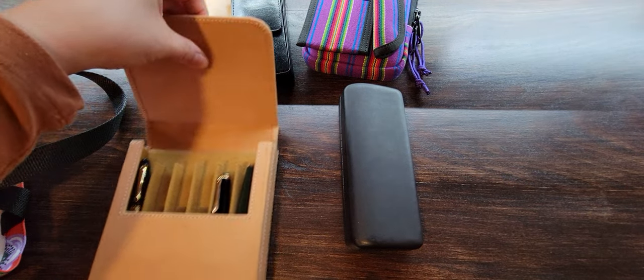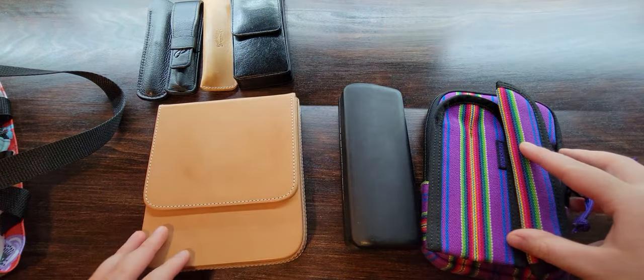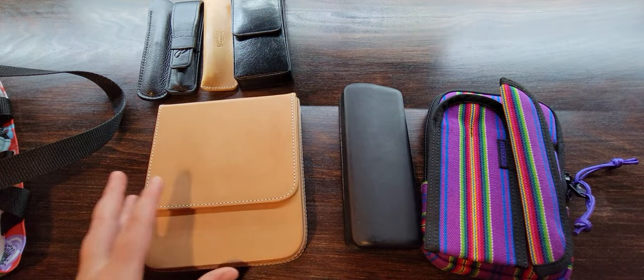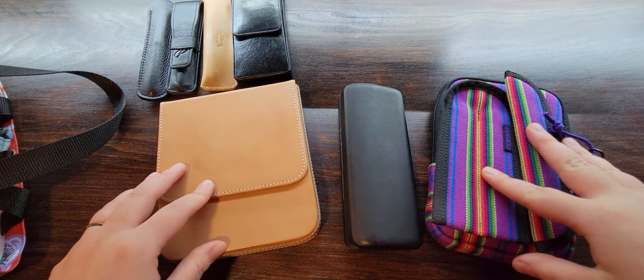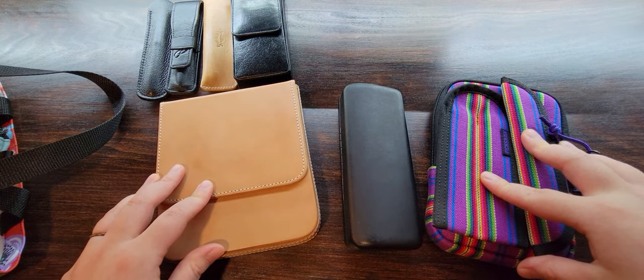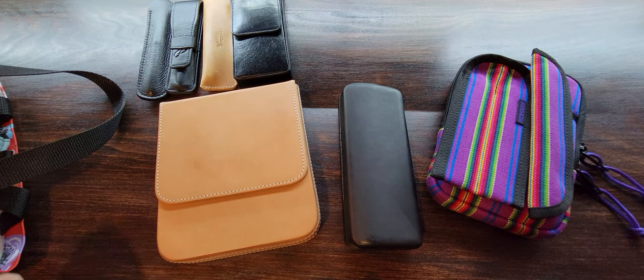That's it for this video on pen storage, cases, and all that. I'd love to hear what some of your favourites are - do you have recommendations? What are your experiences with these particular brands? Thank you for watching, I'll see you on the next one.